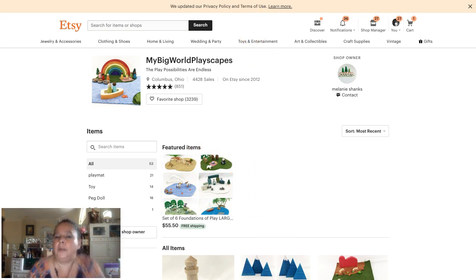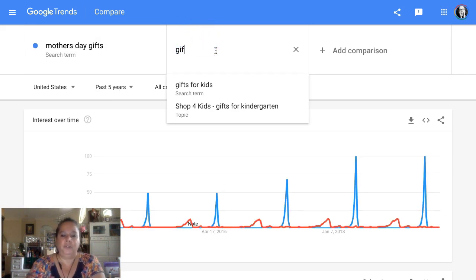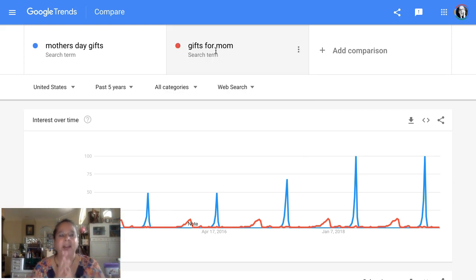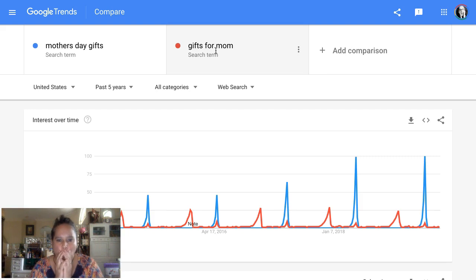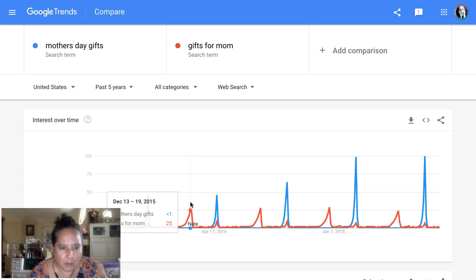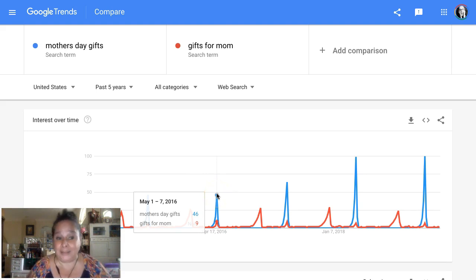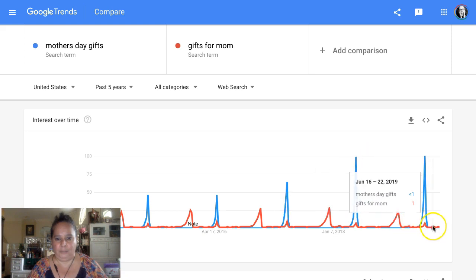Let's try 'Mother's Day gifts' versus 'gifts for mom.' Gifts for mom in December is decent, but Mother's Day gifts is a much bigger keyword. So I would always check. If you have a gift appropriate for moms, make sure you have 'Mother's Day gift' in your tags — look at how huge those spikes are compared to 'gifts for mom.' That's why you always want to check.